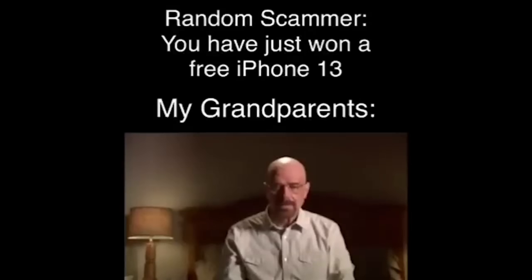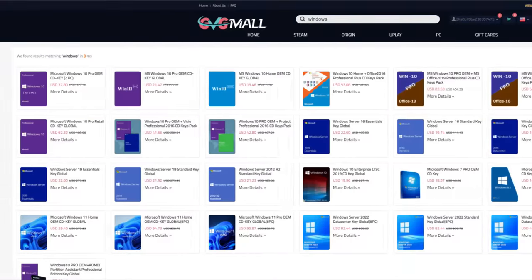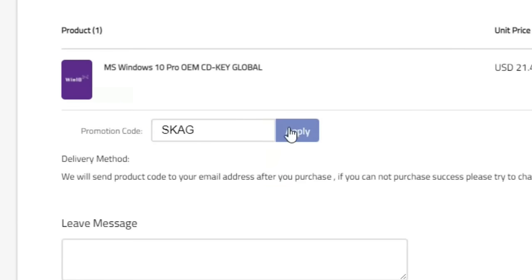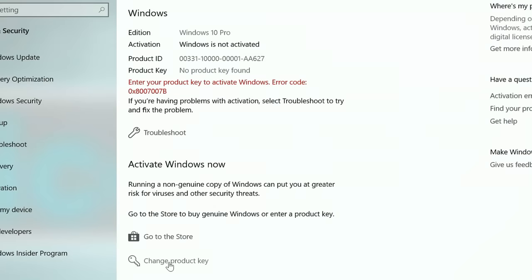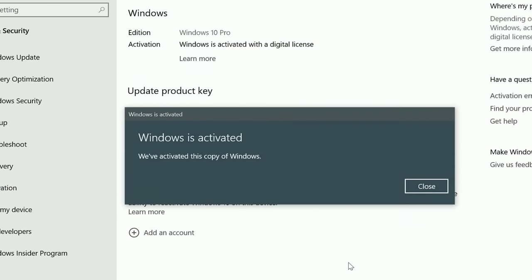My name is Walter Hartwell White, I live at 308 Negra Arroyo Lane, Albuquerque, New Mexico 87104. Today's video sponsor is GVDMO, where using my 'skag' discount code leads to 25% off across several products, making a Windows 10 serial key only $16. After the payment you'll receive the key in your account, and all you need to do is enter it in your Windows settings and you have an activated system.